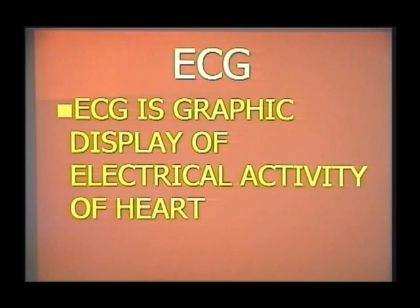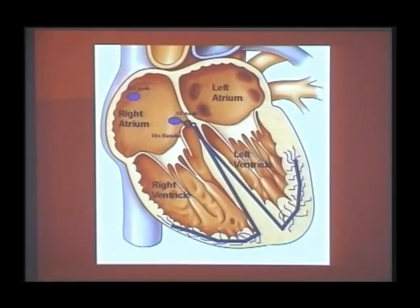First of all, you must know what ECG is. ECG is nothing but a graphic display of the electrical activity of the heart. As you know, the heart is a pump — it pumps blood. For this, it needs electricity. This electricity is produced by the sinus node and it travels through a particular pathway to reach the appropriate place to make the heart contract.